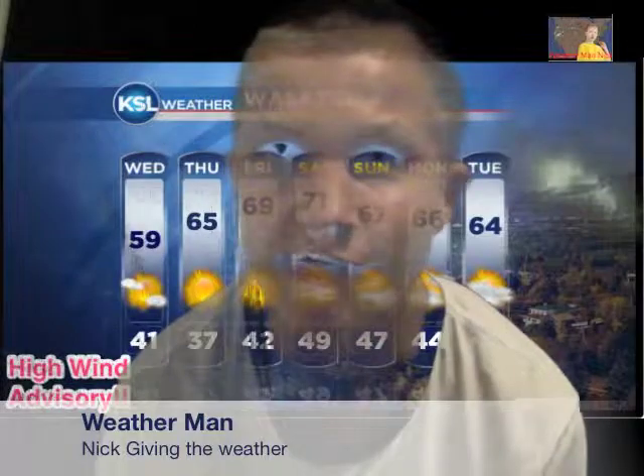Hello, and this is Weatherman Nick here. I'm going to give you the weather for Tuesday, October 16, 2012.